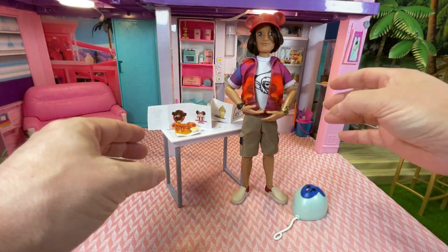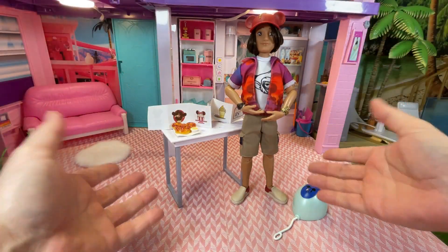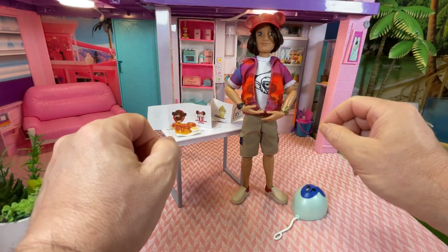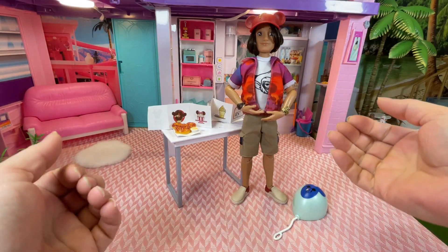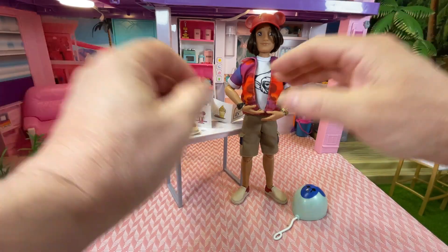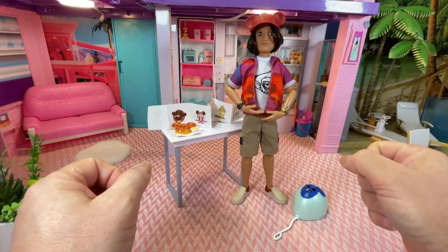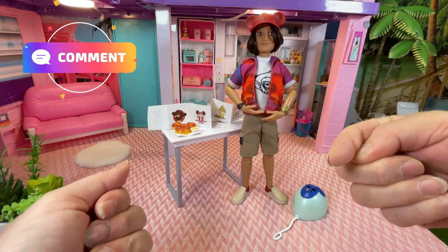So what do you think of this doll, the outfit, and the accessories? Have you got him? Would you like to get him? I'm glad he's in my collection. I know it's a short video but I just wanted to introduce him to our collection. Let us know in the comments what else you'd like to see.